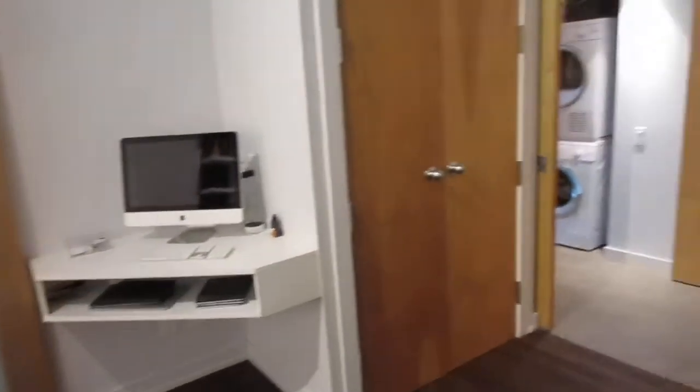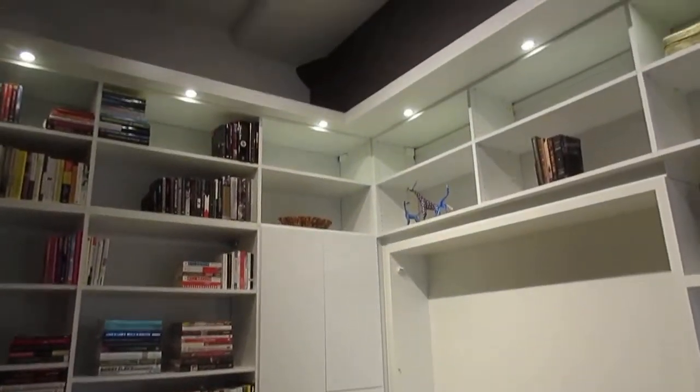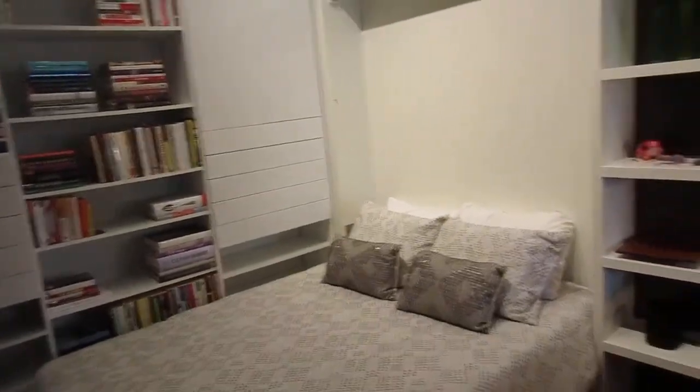It would be great for clothes, great for a library, great for a home office — whatever you need. It works really nicely with the bathroom straight across the hall, and there's a nice built-in desk area. This is a Murphy bed that's also included — very convenient, obviously folds up. It's Italian-made and very fancy, with a nice frosted glass door that brings in the natural light.